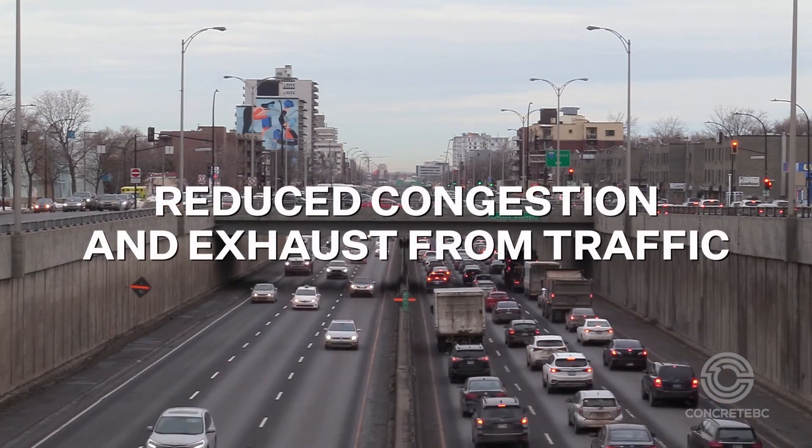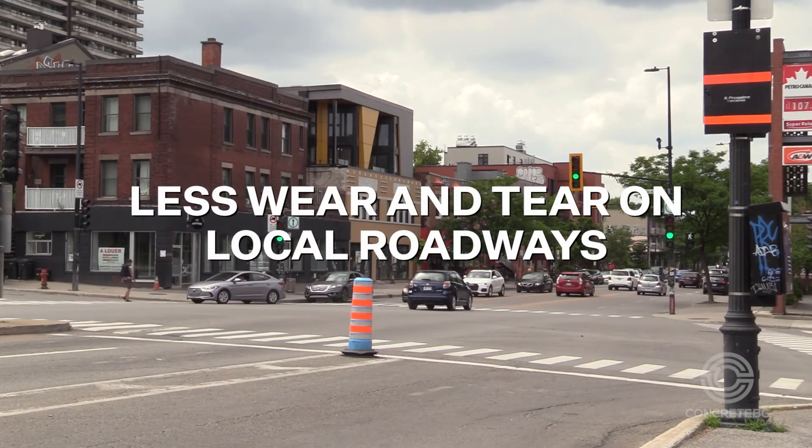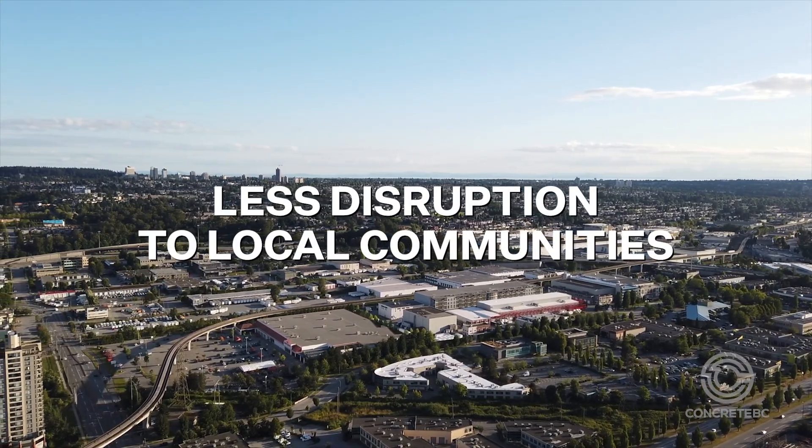Additional benefits include reduced congestion and exhaust from traffic, less wear and tear on local roadways, and less disruption to local communities where concrete facilities operate throughout the Lower Mainland.